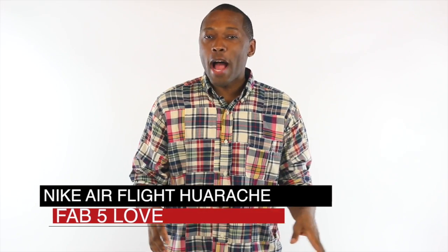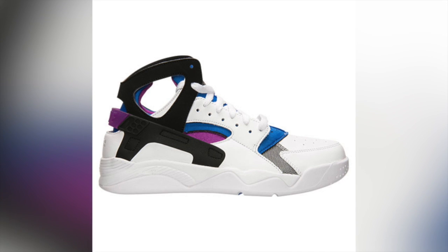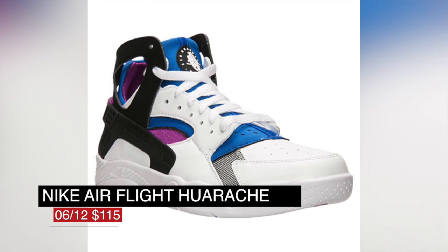Old school heads that remember the Huarache are in for a treat this week with the release of the Nike Air Flight Huarache in the classic colorway. A favorite of the Fab Five, these feature the neoprene sock liner that is mad comfy. These drop on Friday for $115.